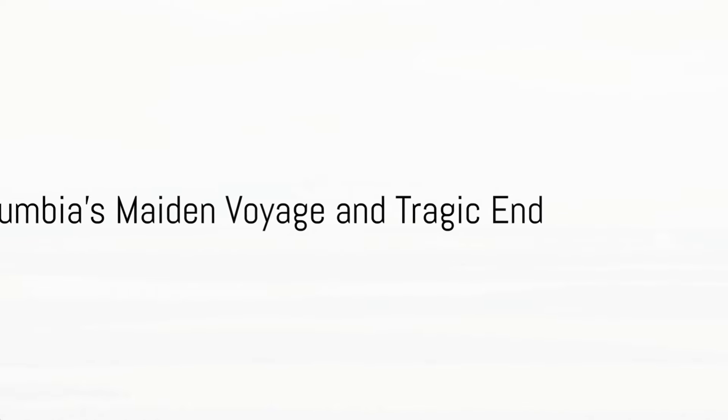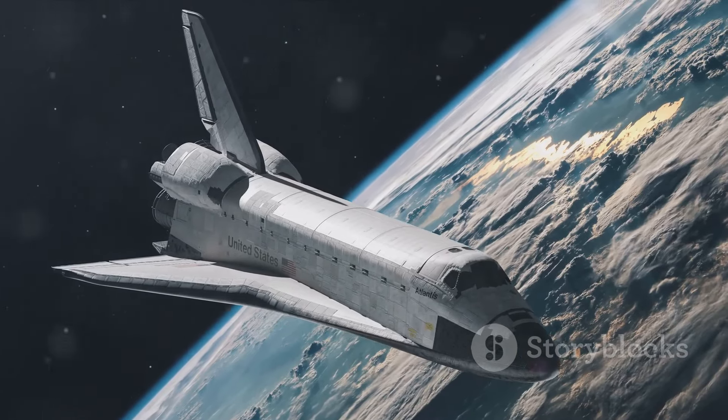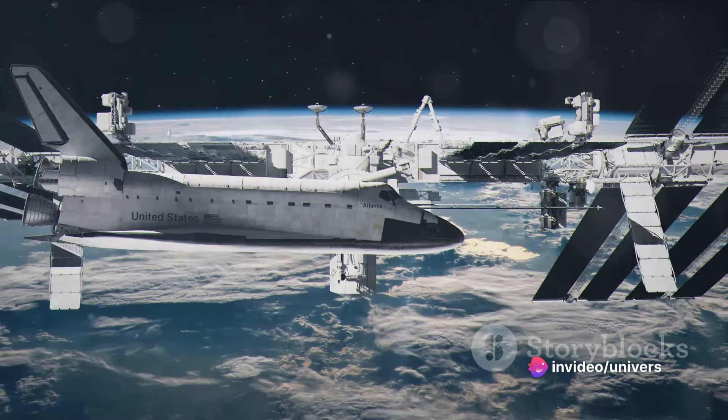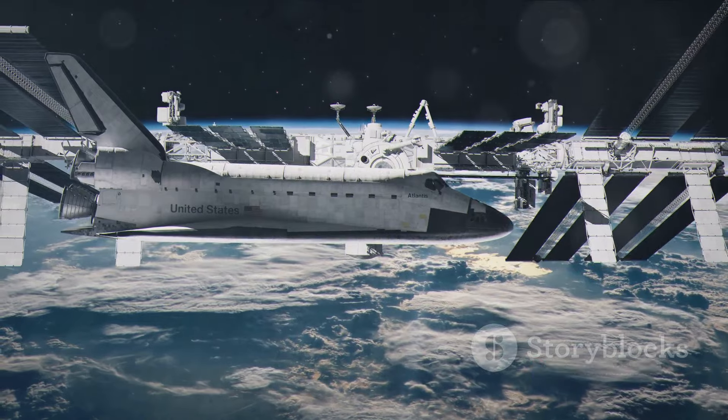Fast forward to the 12th of April, 1981. This date marked the maiden voyage of the first operational space shuttle, Columbia. This shuttle would go on to complete 27 missions, etching its name in the annals of space exploration.